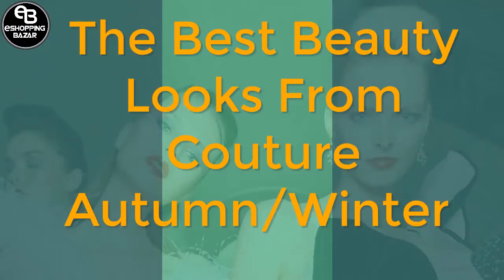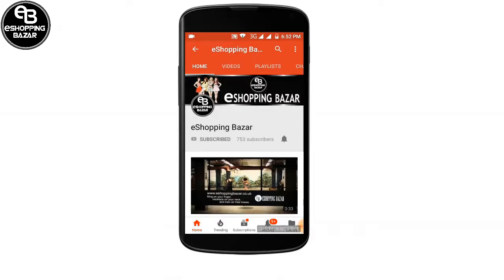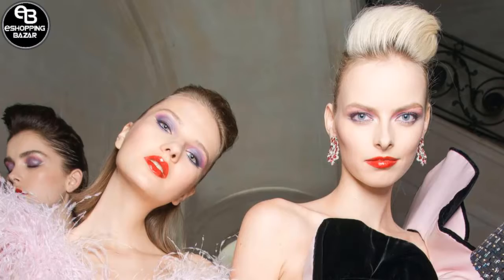The best beauty looks from couture autumn/winter — from the bold to the naturally beautiful.